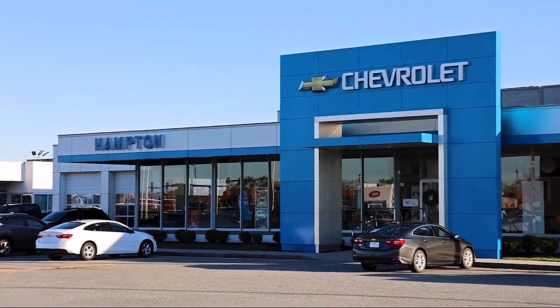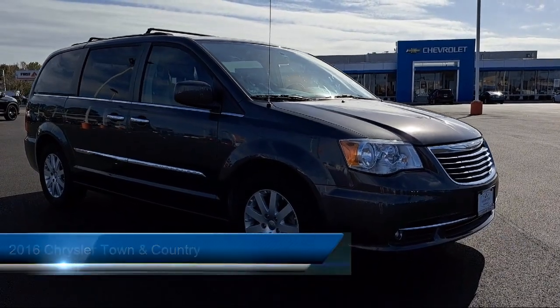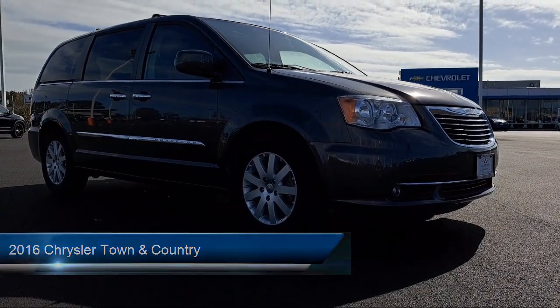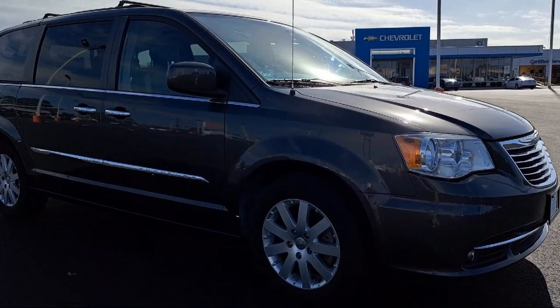Welcome to First Team Hampton Chevrolet, and here's a look at one of our great vehicles for sale. It comes equipped with Quad Seating, Electrochromatic Rearview Mirror, Privacy Glass, Leather Seating, Third Row Seating, and Power Third Passenger Door.